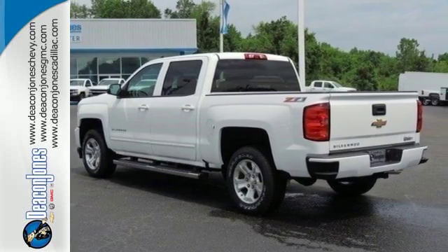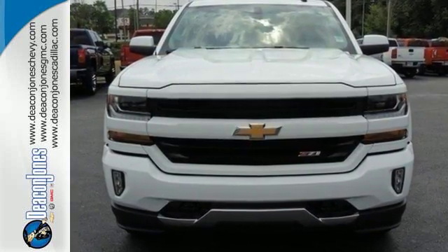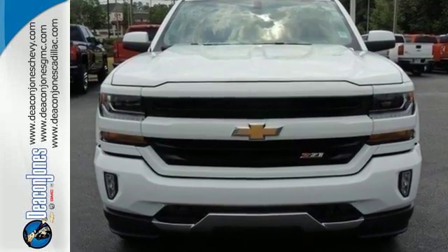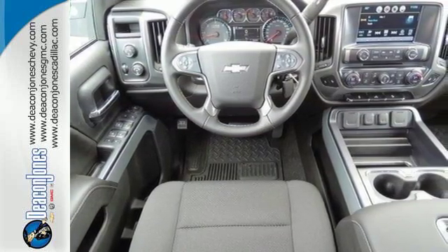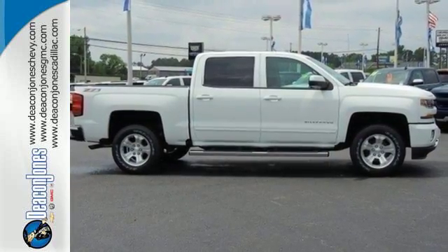And everyone will know you're coming with daytime running lights as you roll confidently with four-wheel analog brakes. It'll give you all the muscle you need while it watches your back the entire way. Check out the strength and safety of this Silverado today.